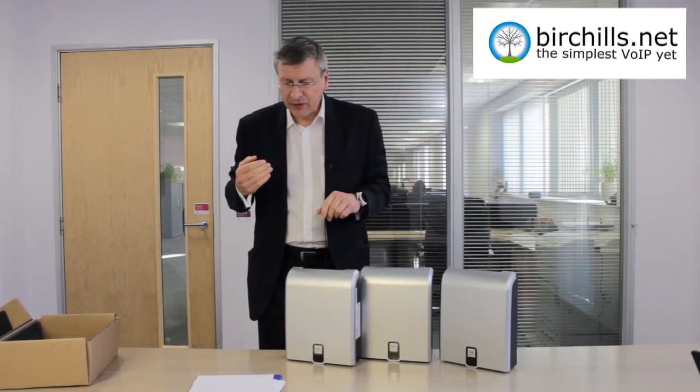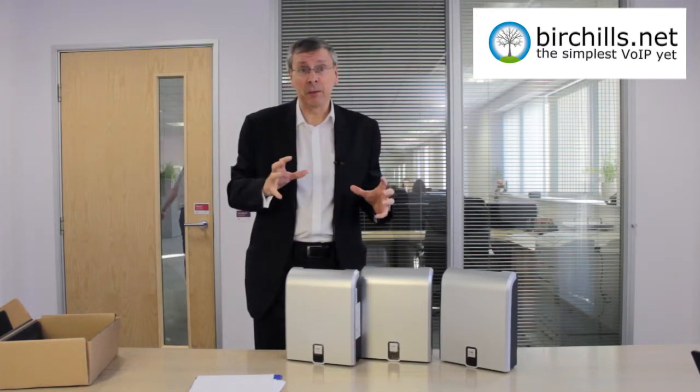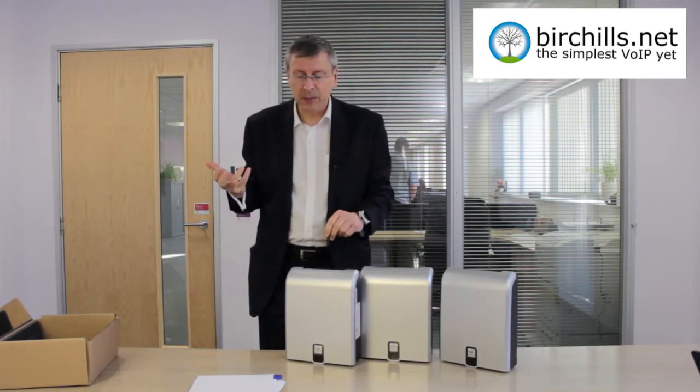BT quotes prices on a five-year lease for the system, because you've actually got to buy it one way or another, of 22p for the basic units up to 39p for the IP and LAN.